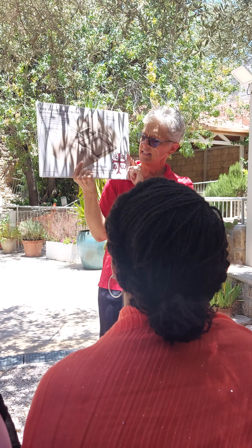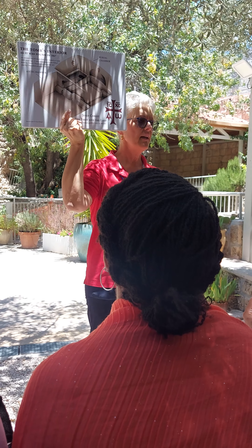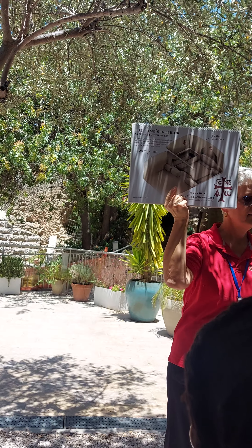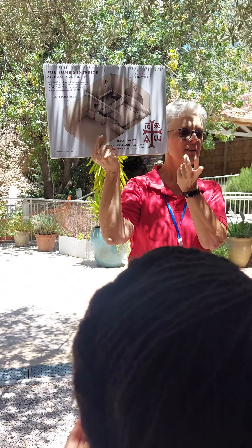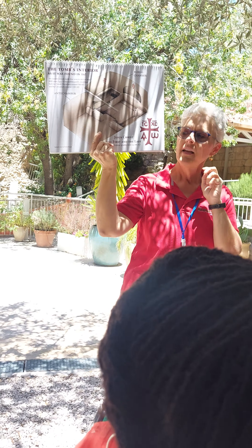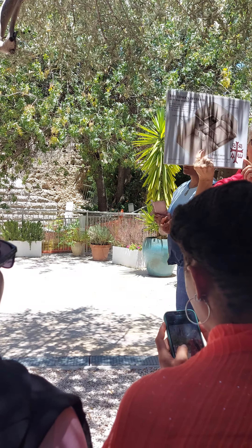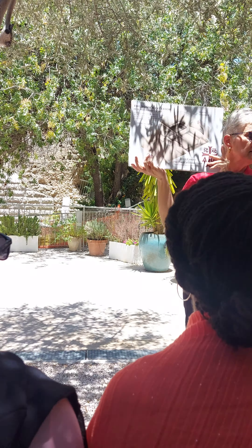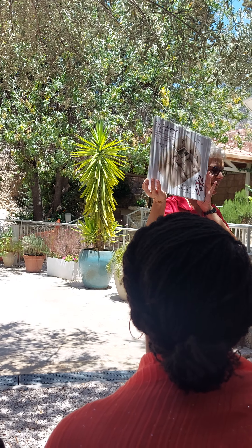This tomb was discovered in the late 1800s. When they found it, this emblem was painted on the wall. Jesus Christ — Alpha and Omega, first and last. The paint has been touched up a little bit just so we can keep it visible for people to see. But today that's on the wall. Does it 100% prove that this is his tomb? No. We don't know who painted it there. But because it was there, they wanted to leave it there for everybody to see.